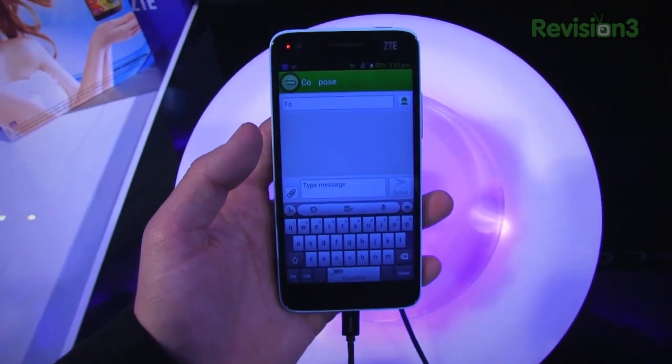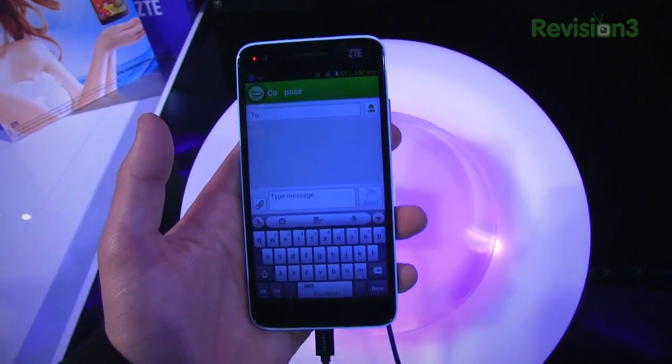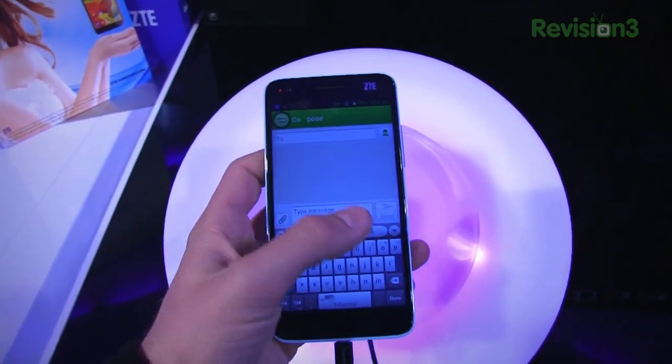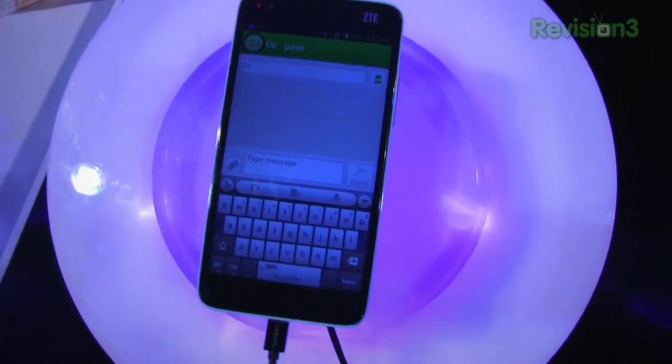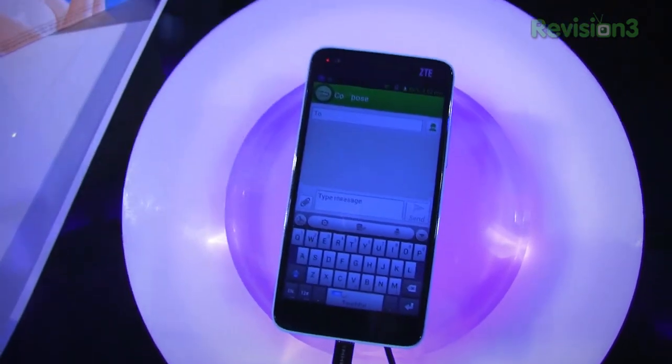Unfortunately, we're likely not going to see this on any of the major carriers. Never say never, but we probably won't see it on Verizon, Sprint, or AT&T. Where we will see it perhaps, if any carrier nationwide, is T-Mobile, or perhaps a prepaid carrier, if they can get the price point down low enough to make it worthwhile for prepaid customers.